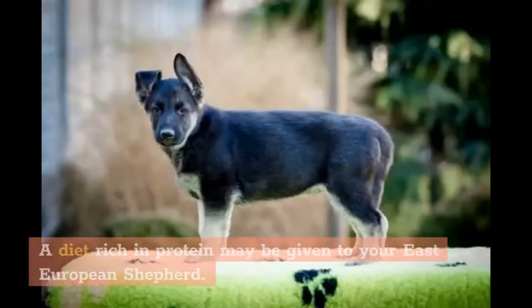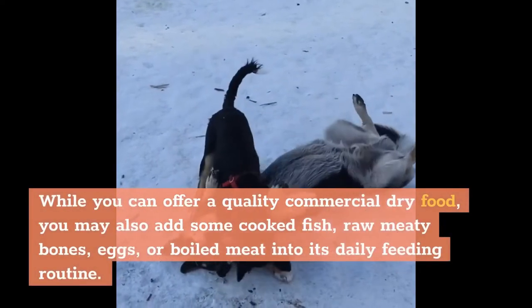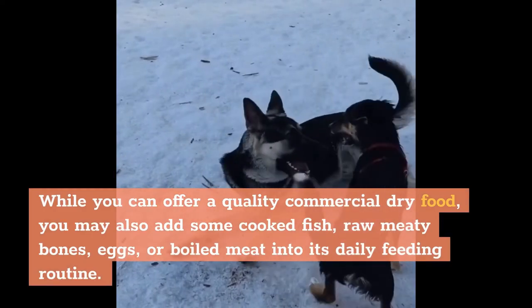A diet rich in protein may be given to your East European Shepherd. While you can offer a quality commercial dry food, you may also add some cooked fish, raw meaty bones, eggs, or boiled meat into its daily feeding routine.